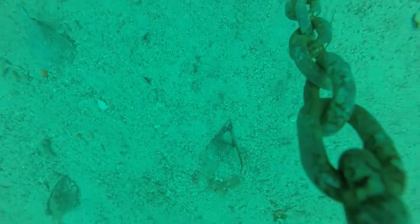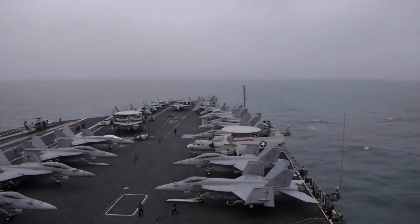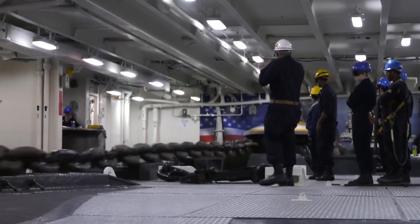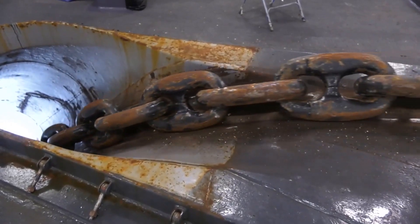An anchor does this by lodging or partially burying itself into the holding ground, which is the bottom of the seabed or seafloor. In this way, an anchor stabilizes the vessel and prevents it from moving away from its anchored point. The quantity of the anchor's grip required is generated by the combination of its weight and the degree to which it has sunk into the ground underneath it.